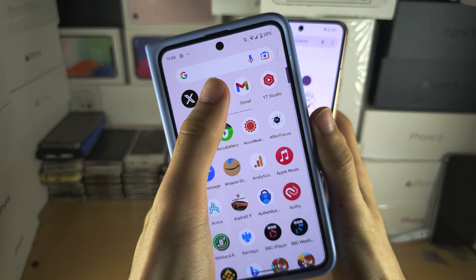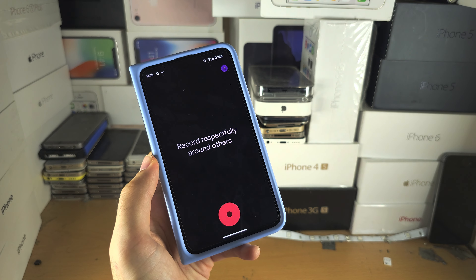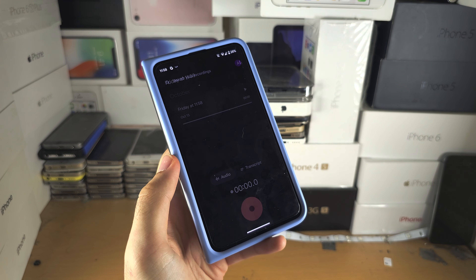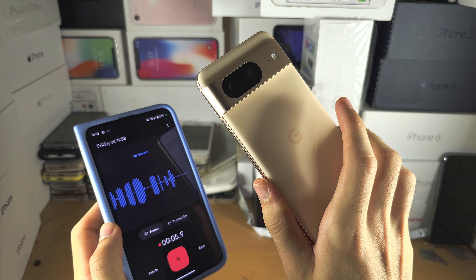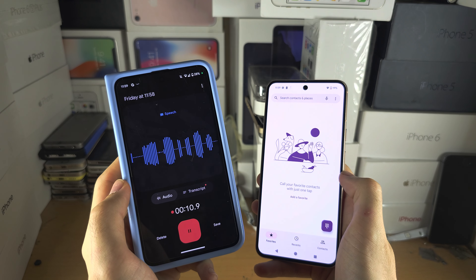On Google it's called Recorder; on the iPhone it's called Voice Memos. You would start an audio recording there, then start the phone call on your Pixel 8, make sure it's on speaker, and then this phone would record you speaking and the other person from the phone call.